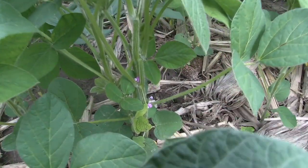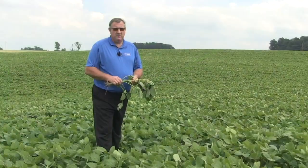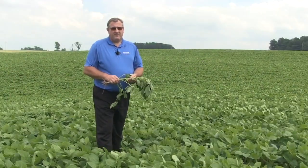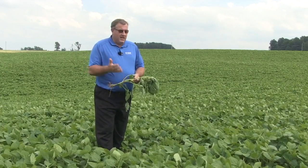Final point, Ken — let's talk about cost and return on investment this year. We've got some great soybean prices and fields with high yield potential like this. What's the investment look like in a year like this?